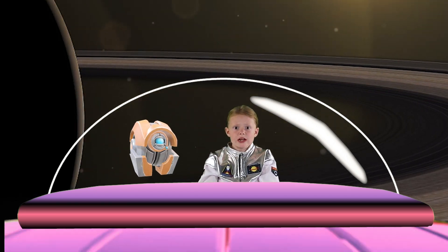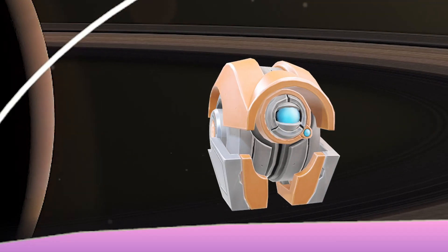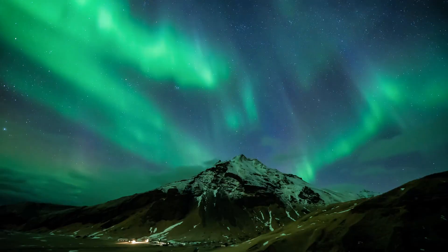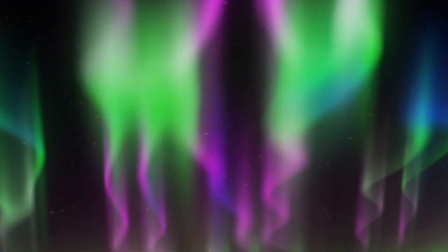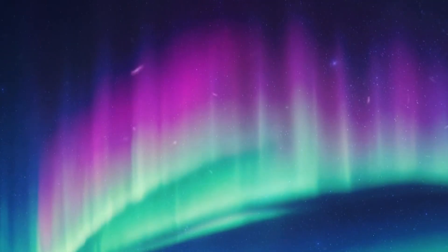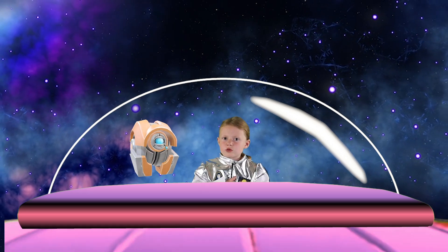Hey, my compass is going crazy! Saturn has a strong magnetic field, about 578 times more powerful than Earth's. This magnetic field creates auroras at Saturn's poles, similar to the northern and southern lights on Earth, but much more intense. Oh, wow! Those are beautiful!